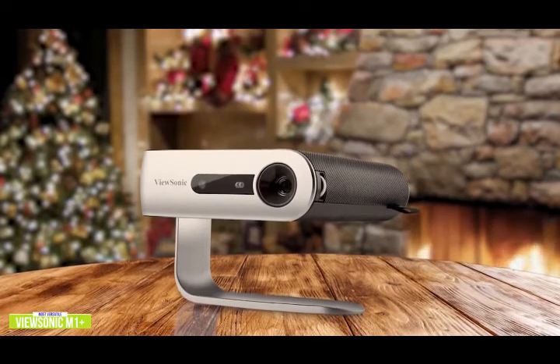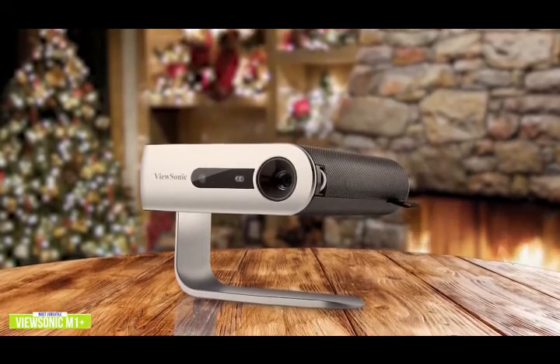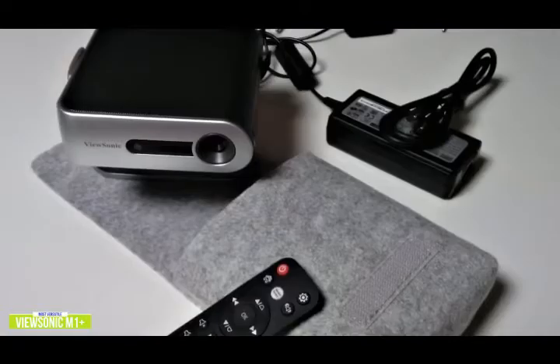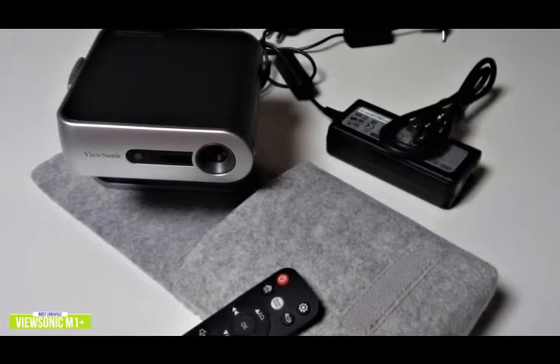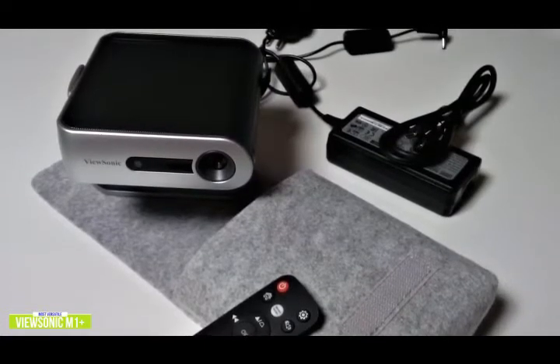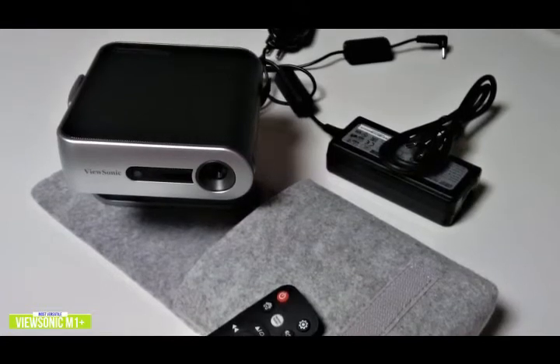The native resolution of the ViewSonic M1+ is 480p, with an image size up to 100 inches from an 8- to 9-foot throw, plus automatic keystoning. Unfortunately, at only 300 lumens, it's best suited for darker rooms. The M1 Plus features built-in dual Harman Kardon speakers, and the overall sound is pretty impressive for its size — the speaker can even be used as a standalone wireless speaker.